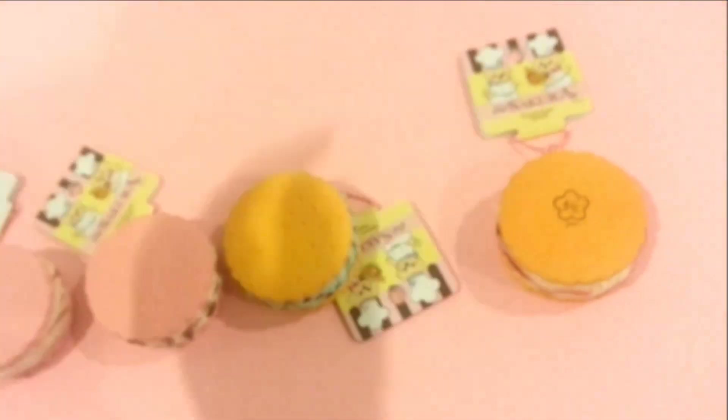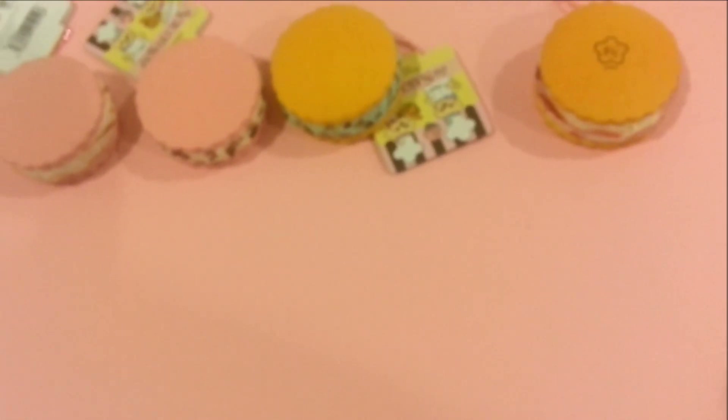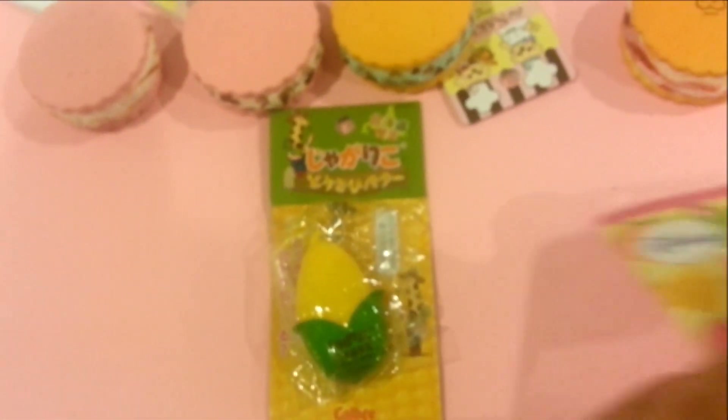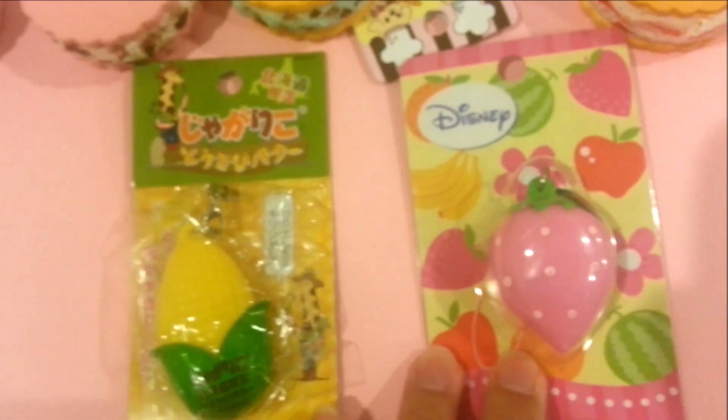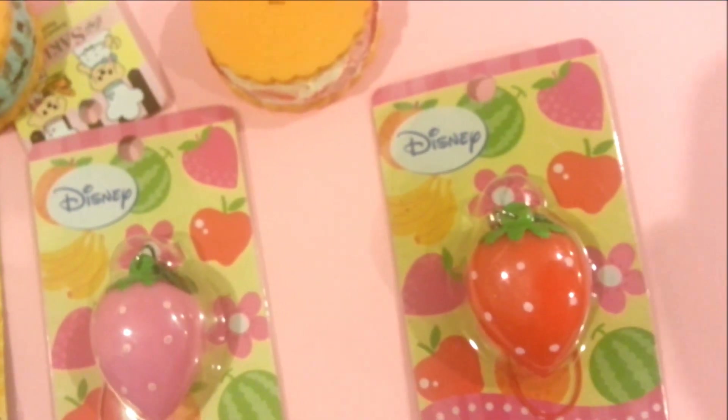The next product that we got for Koi Land are squeeze toys, and we got three styles: the corn, the pink Disney strawberry, and the red strawberry.